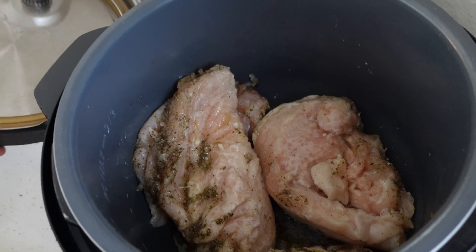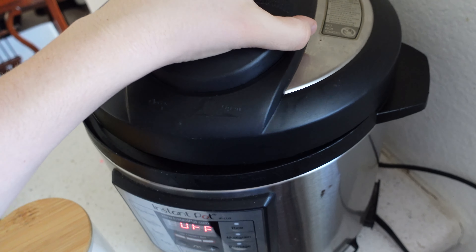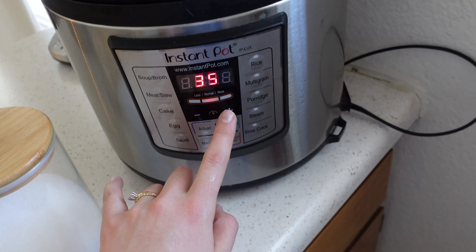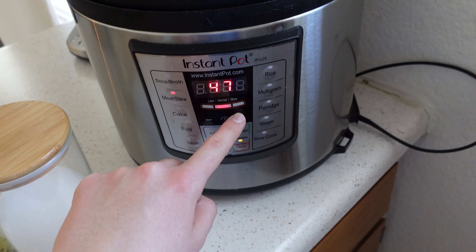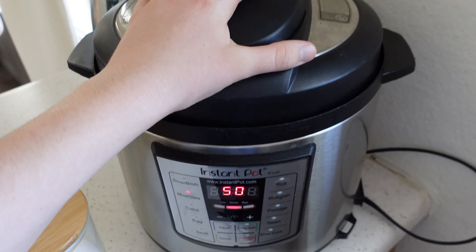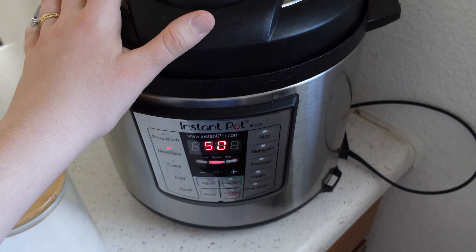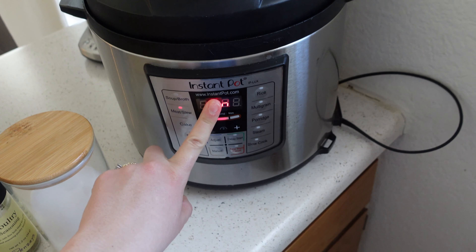I'm going to get this going by putting the lid on it. I'll hit the meat button and take it up to about 50 minutes since it's still frozen — that might be overkill, but we'll get nice tender chicken. I think I have about two and a half pounds in here. After that I'll make sure it's tender enough and then shred it — some is going into our casserole.